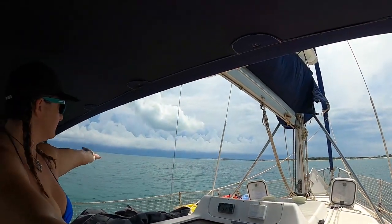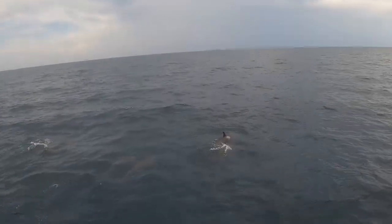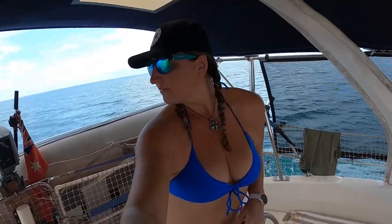We're in the outback. Outback cruising in remote Australian waters. This episode we head across the Gulf of Carpentaria, and this time from west to east — Northern Territory to Queensland.